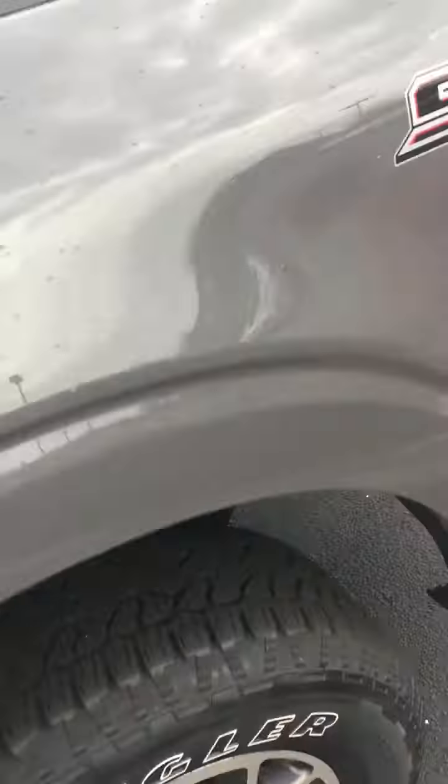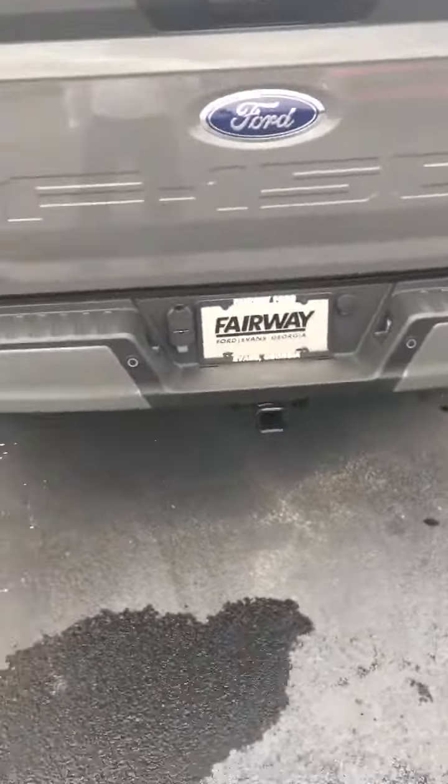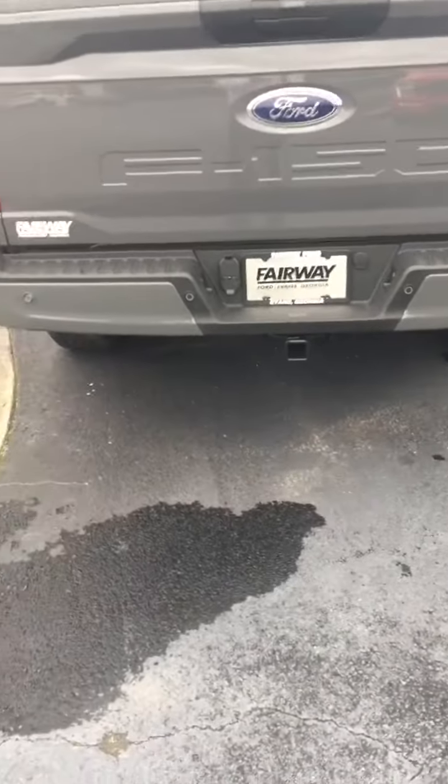Seats easily go up and down and it is absolutely gorgeous — all the legroom in the world. We got towing already on this model. It is a four wheel drive, listing for $45,000. That is unreal, and towing is on it.